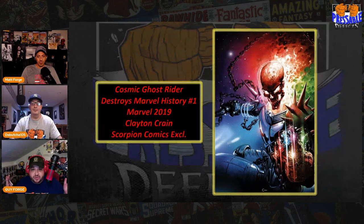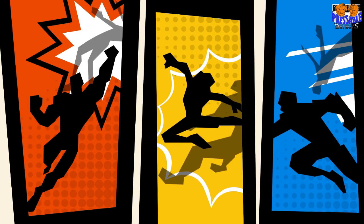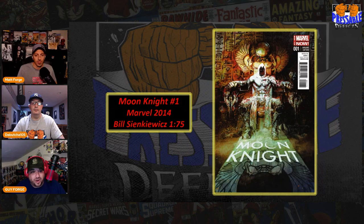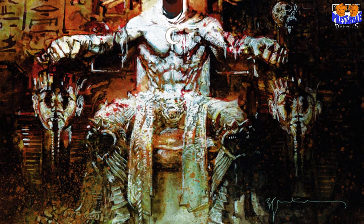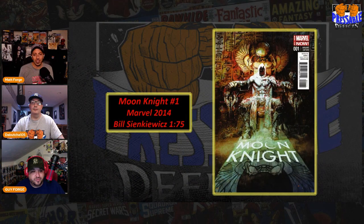That's it for Jay's picks, so now we're going to move on to Maddie Forge. Very excited about these, guys. Maddie, tell us what you picked. First up, I got another ghost as well — Moon Knight number one, Marvel Comics 2014, and this is the Bill Sienkiewicz one-in-seventy-five cover. That cover is crazy. I've never seen it before you showed me, so there you go — that's what this segment's all about. Be on the lookout. Why'd you pick it?